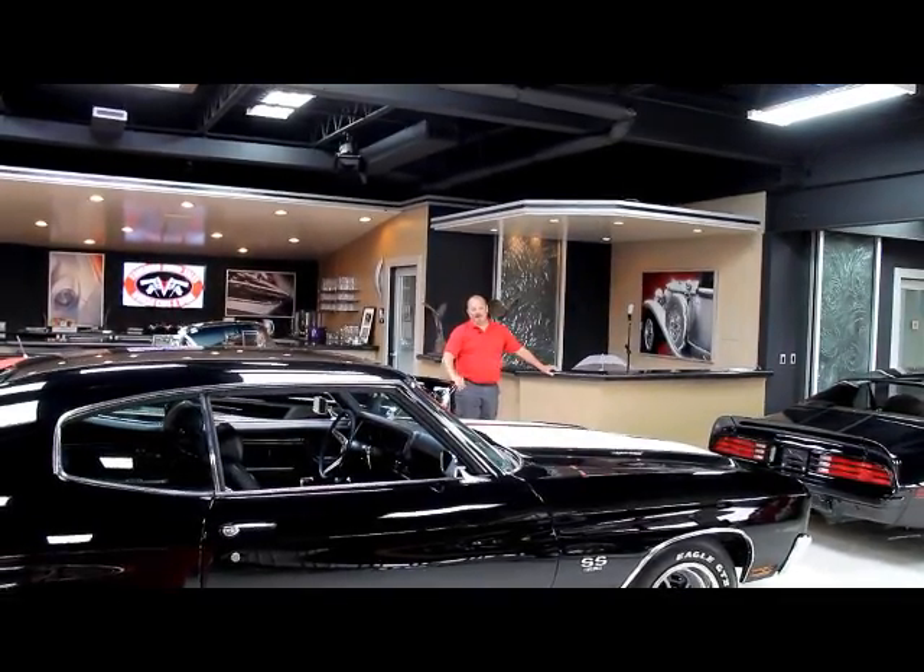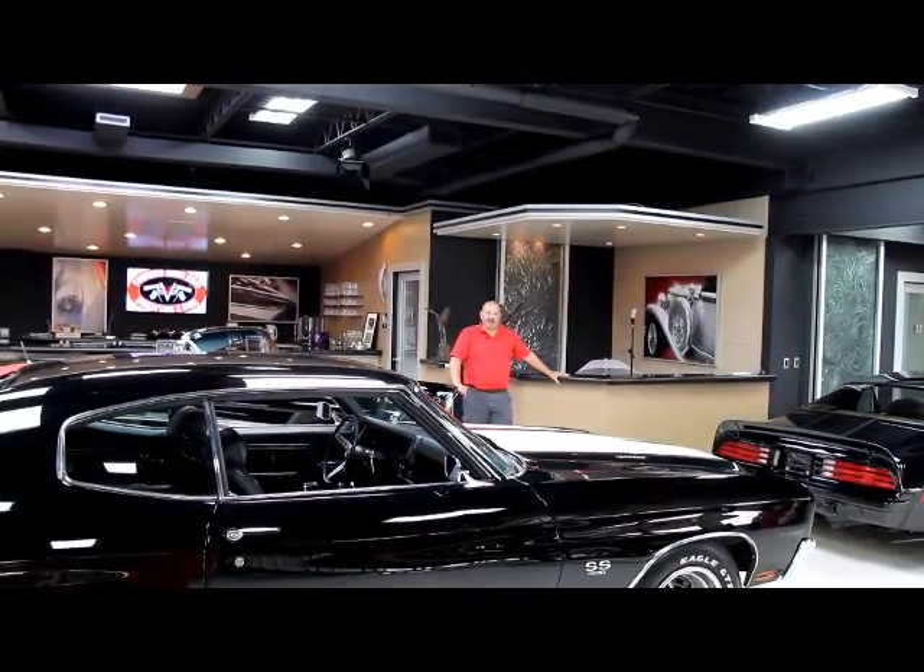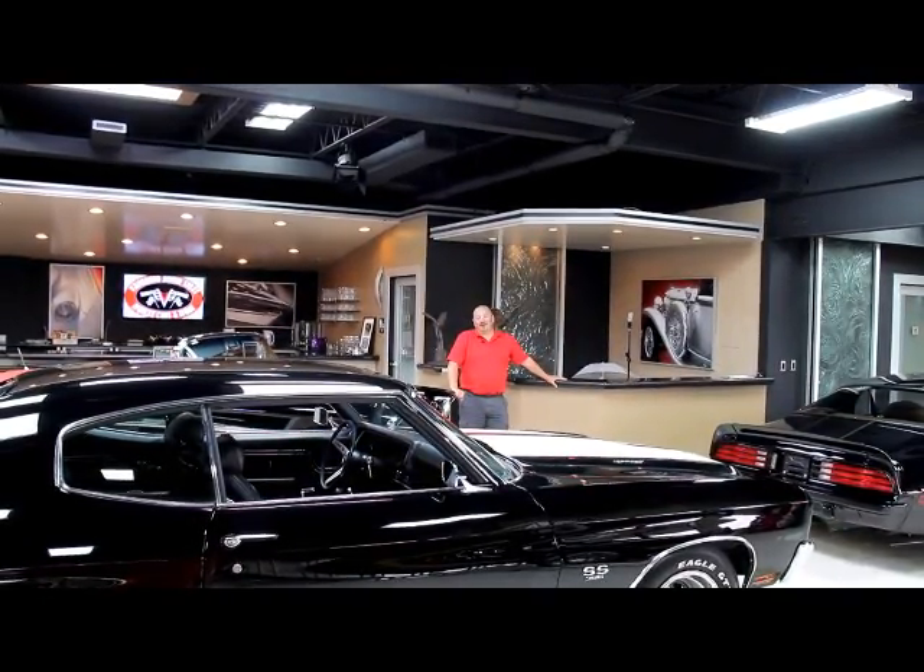Hi, it's Greg from Vanguard Motor Sales. Today I'm going to be showing you a 1969 Charger RT. It's absolutely gorgeous.